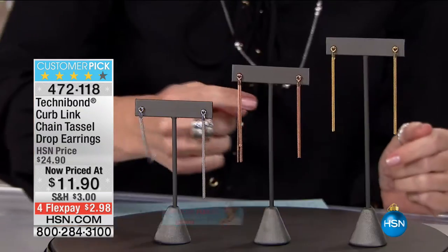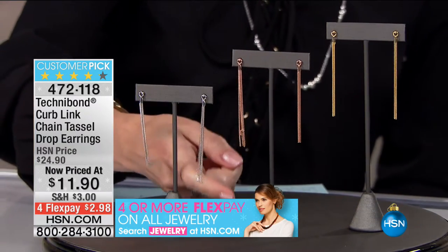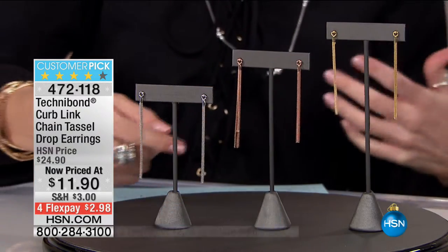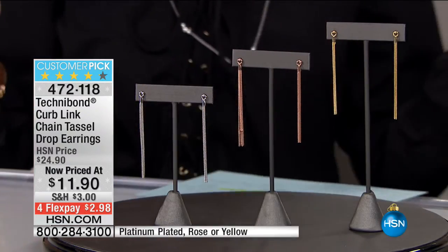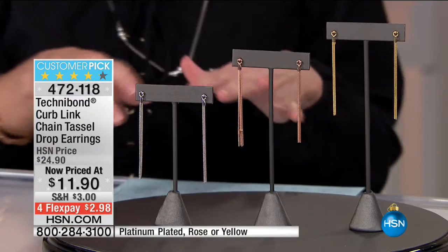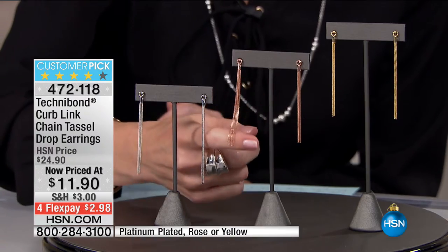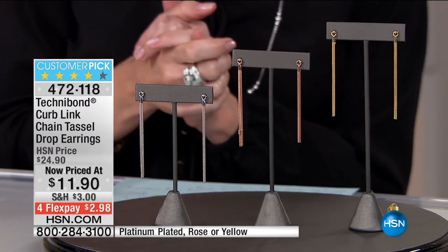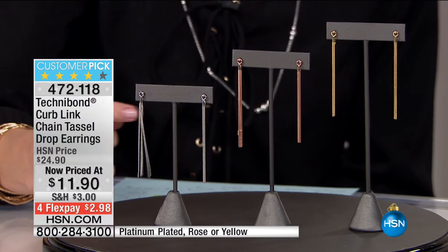Think about bridesmaids, sorority girls — if your daughter's off to college and needs earrings for her entire sorority, cheerleading team, or dance team, that's a fantastic idea. These are timeless. It's elegant, sophisticated, and for all ages. My mother would wear this, my sister would wear this. With the platinum, we have 150 pairs remaining right now — rose gold, yellow gold, or platinum, with 925 sterling silver as the foundation.